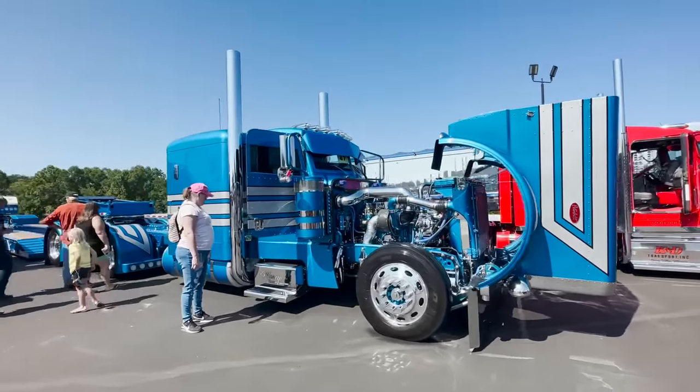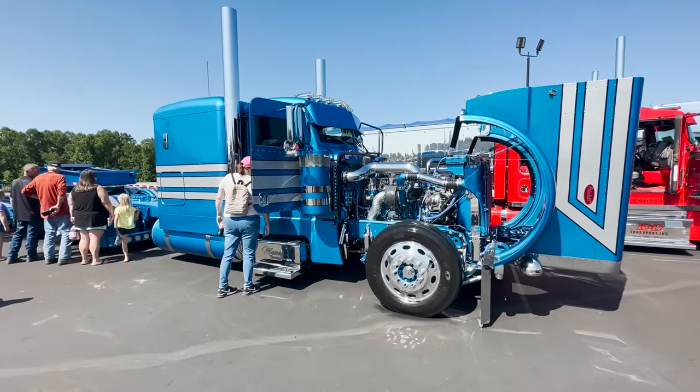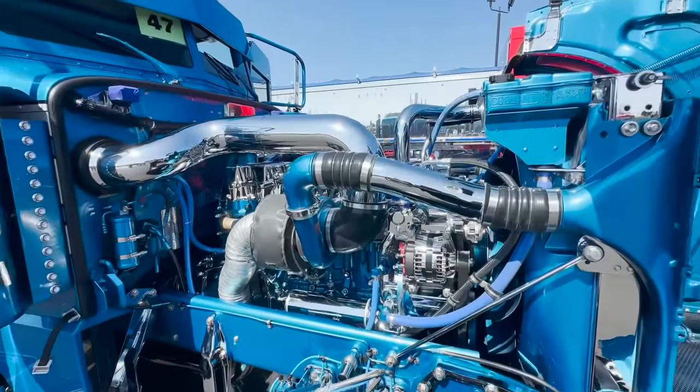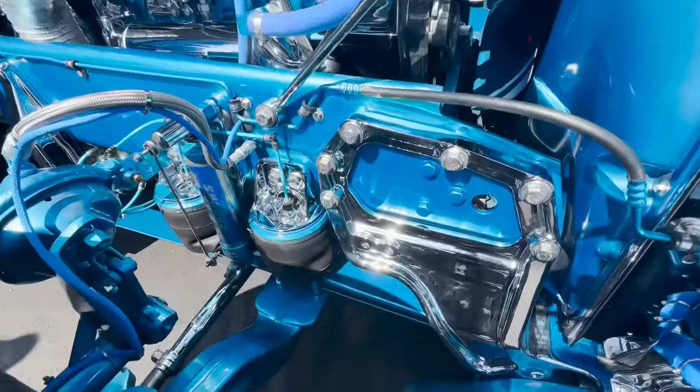It's another Massey truck. The engine bay on this one is freaking cool. I love the added chrome touches they did under the hood here.